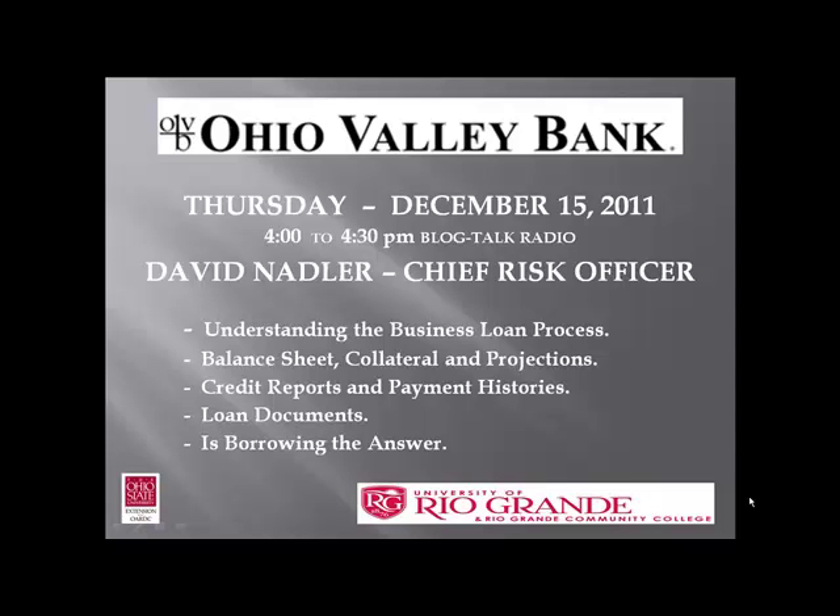Welcome to our weekly podcast show. We're here at the University of Rio Grande, Ohio State University South Center's studio office. Our mission is simple: to promote the University of Rio Grande and its diverse educational programs, and to promote the Ohio State University South Centers and its many business technology programs.